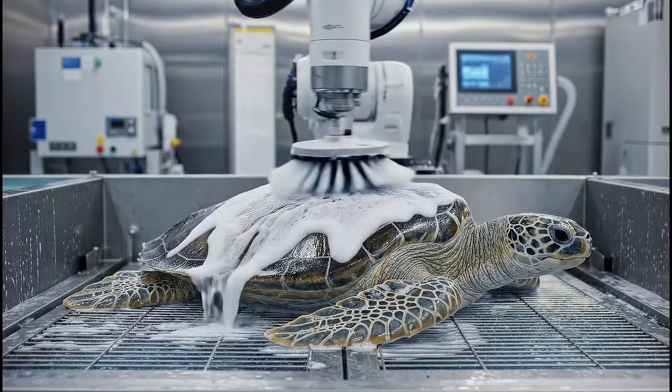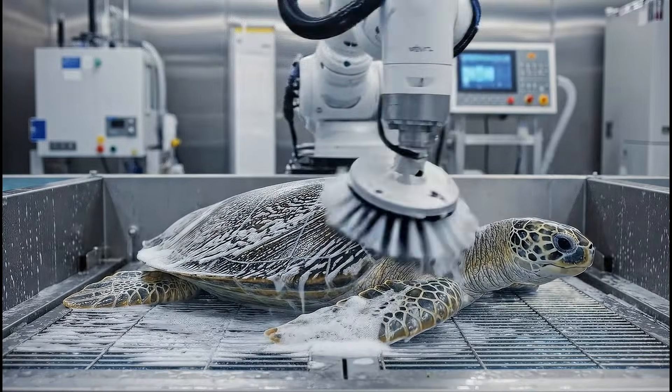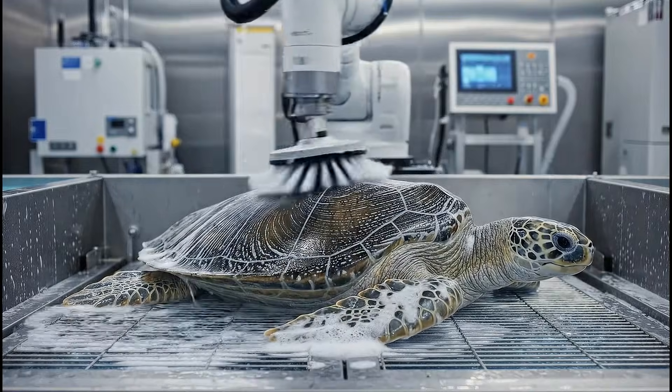The automated cleaning process utilizes specialized brushes and a gentle foam solution, ensuring the shell remains healthy and strong.